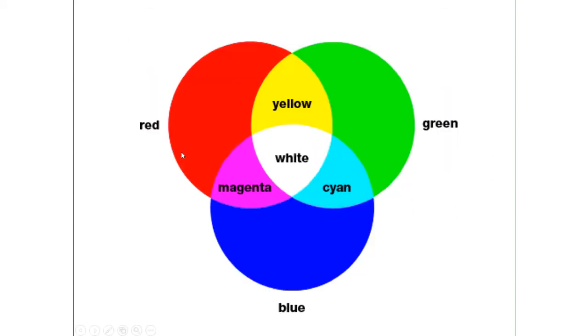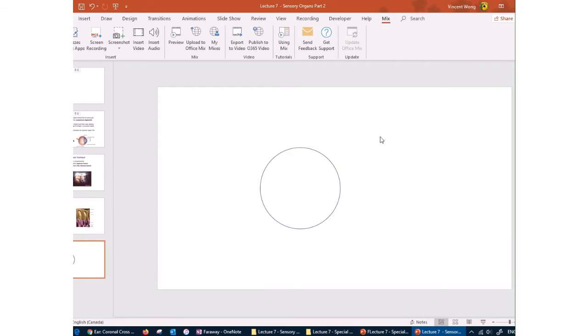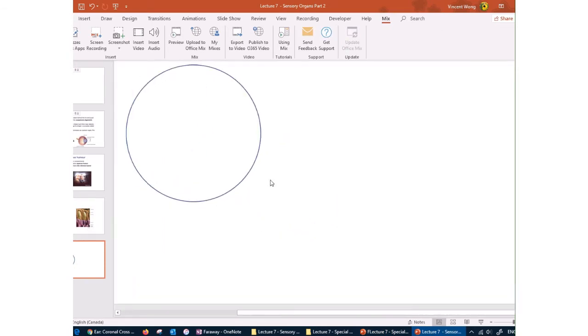There are three types of cone cells — red, green, and blue — and by activating combinations of them, you can see all colors across the entire spectrum. Activating red and green gives you yellow; red and blue gives magenta; green and blue gives cyan; and if all three are activated at maximum intensity, you get white. This is the same concept used in photo editing software.